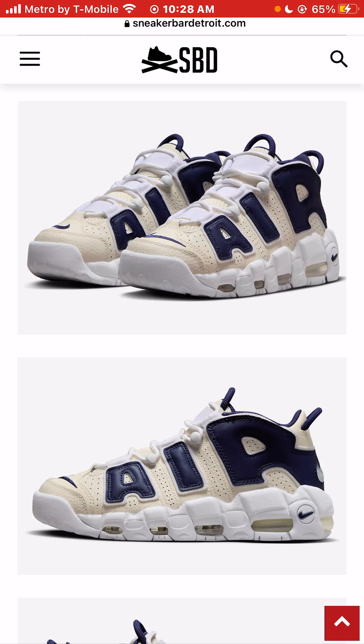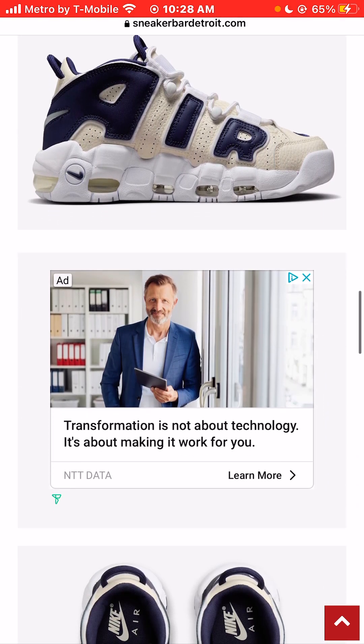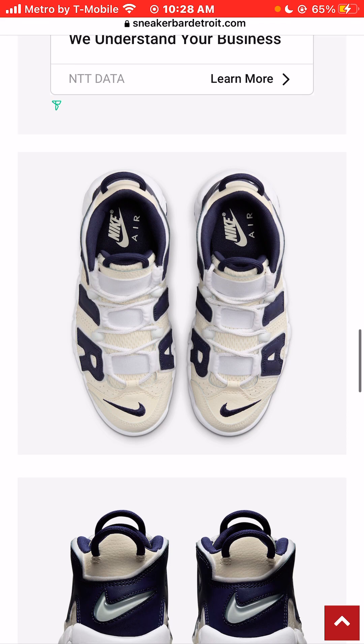Just to really make that blue pop on the laces. I don't mind the white laces. I just think it would look super dope from this top-down view if you had a little bit more blue. Like, if you threw in some navy blue laces, it would look like the air lettering was bleeding into the laces, or the laces were bleeding into the air lettering on the side. I think that would look dope.